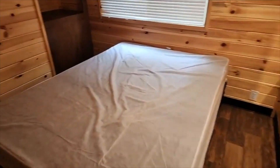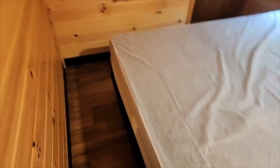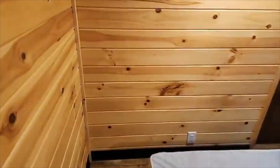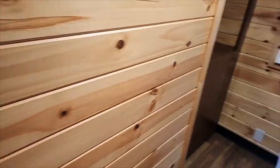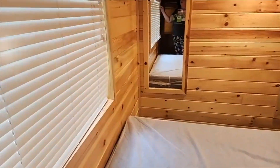Very sizable queen-size bed. Fills most of the room, but leaves you the ability to walk around the bed, which is very nice. Very good lighting in here, both from the windows — natural light — and nice lighting.